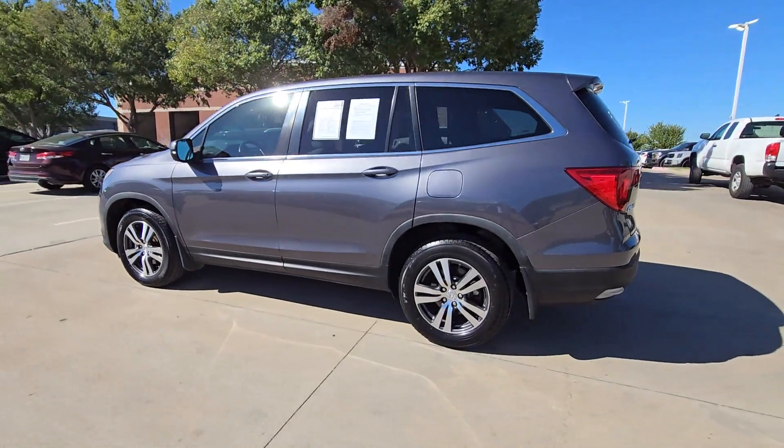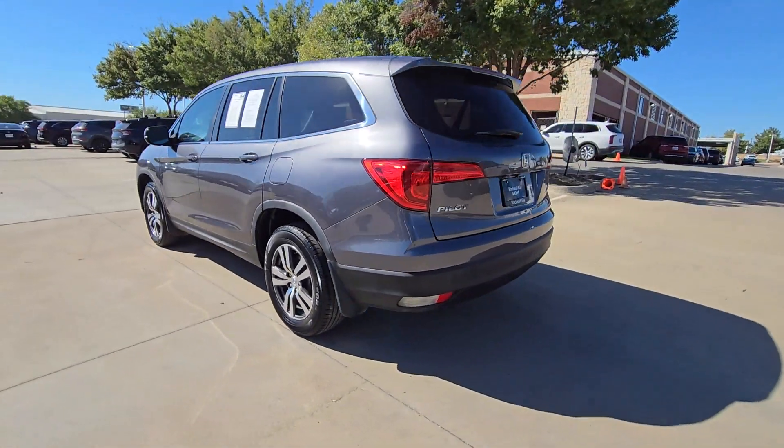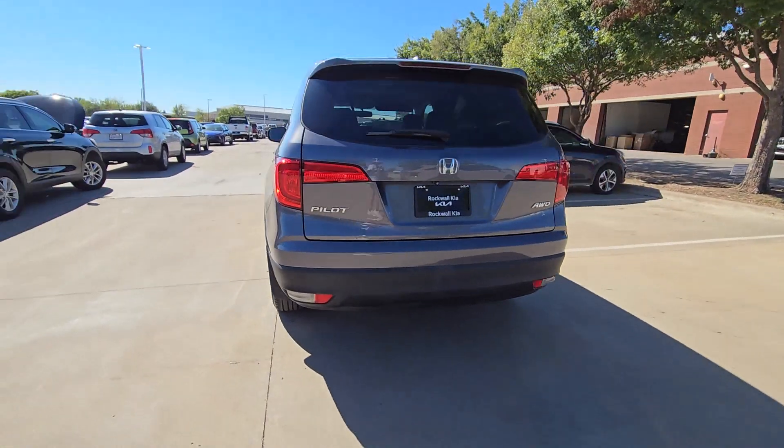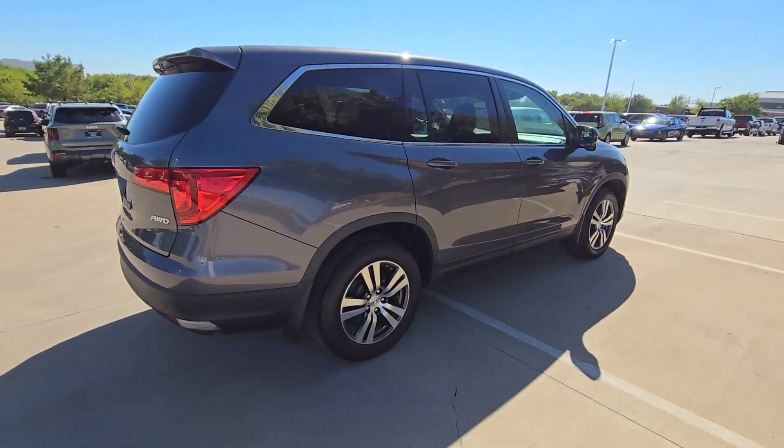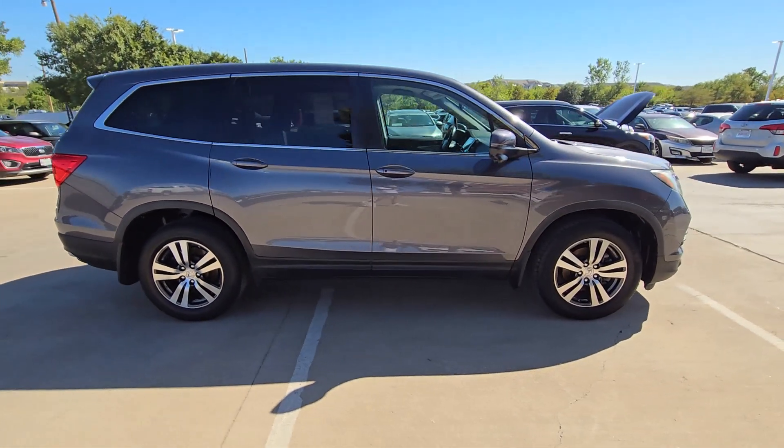Your next car could be the 2016 Honda Pilot. This vehicle is an outstanding buy with fewer than 150,000 miles on the odometer. Take a closer look at this super capable Pilot.